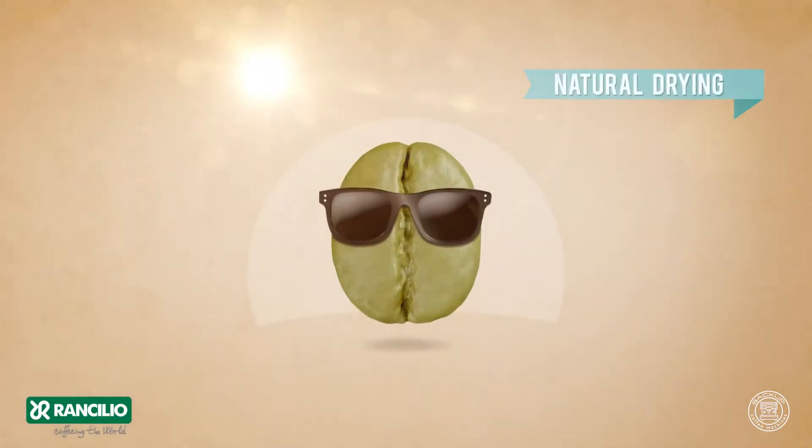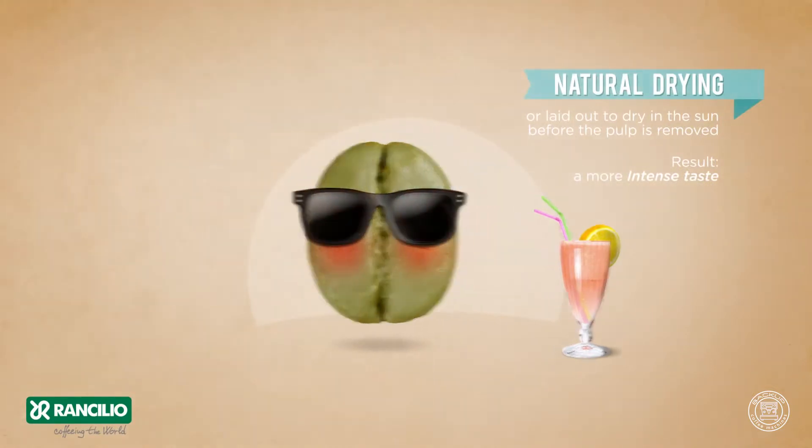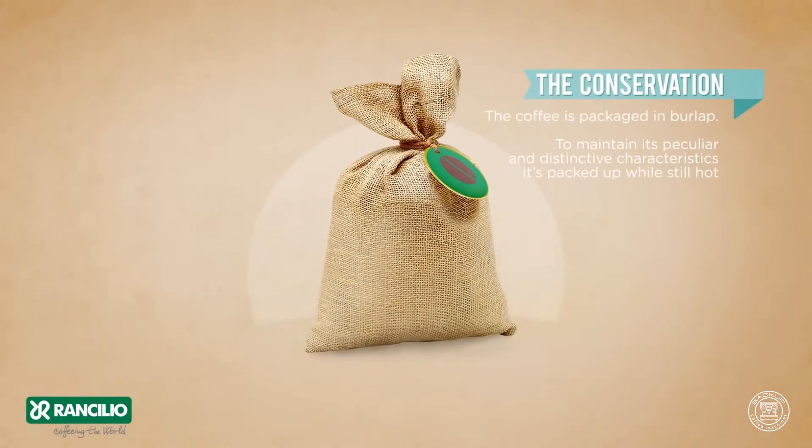Natural drying, or laid out to dry in the sun before the pulp is removed. Result: a more intense taste. The conservation — the coffee is packaged in burlap.